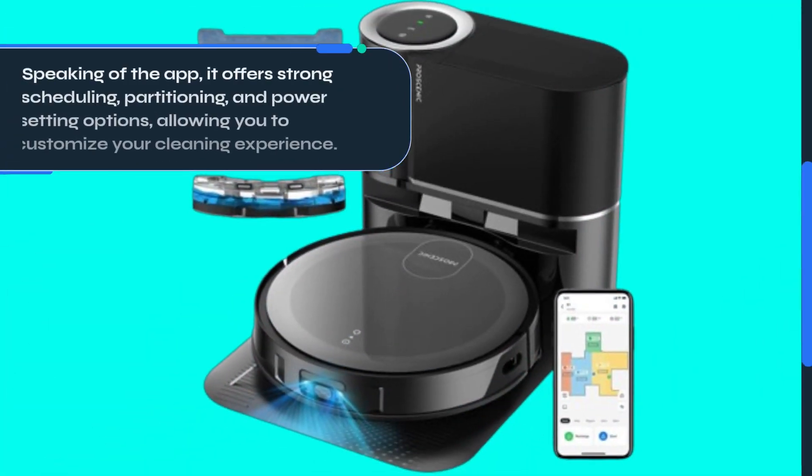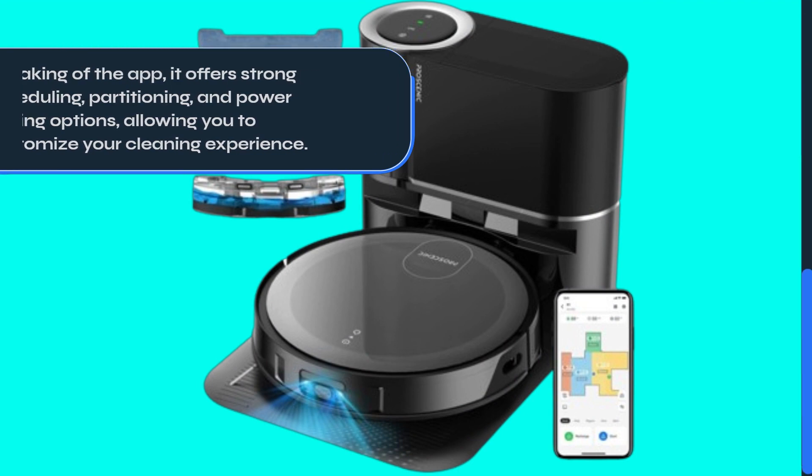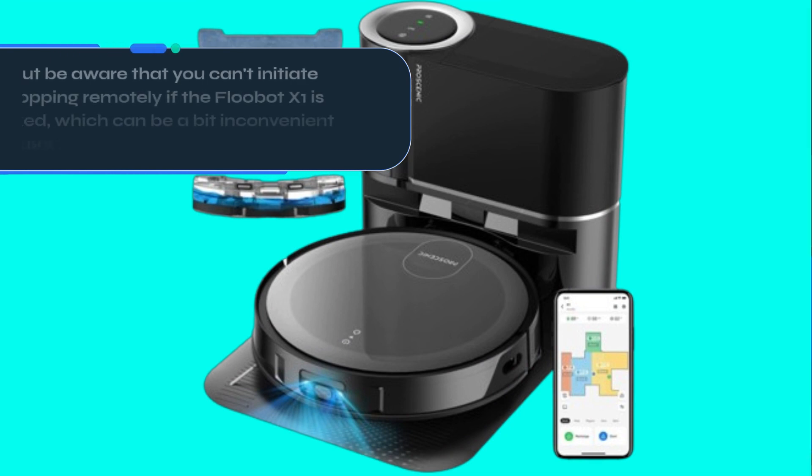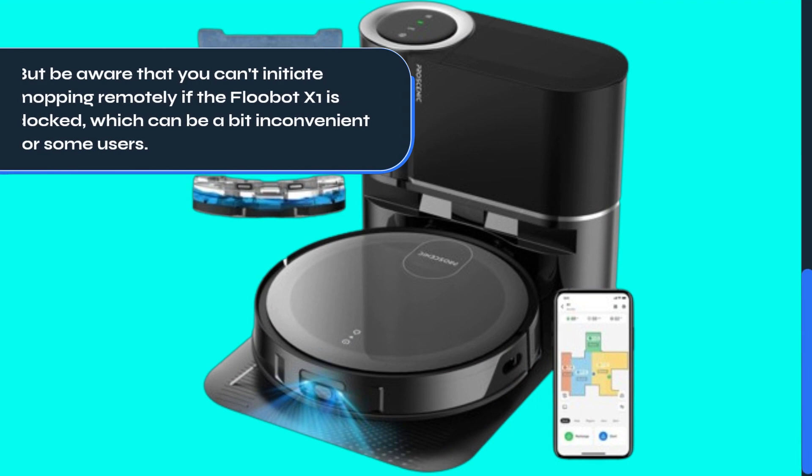Speaking of the app, it offers strong scheduling, partitioning, and power setting options, allowing you to customize your cleaning experience. But be aware that you can't initiate mopping remotely if the Flubot X1 is docked, which can be a bit inconvenient for some users.